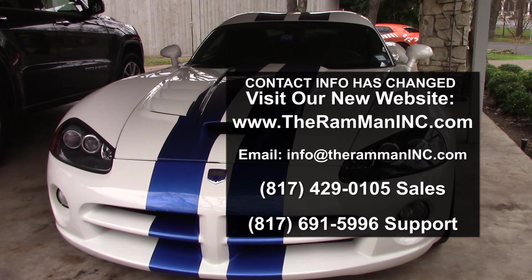Hey friends, Wayne over here at the Ram Man Inc. — don't forget the Inc. We're gonna give a 10-day update on Viper bugging.